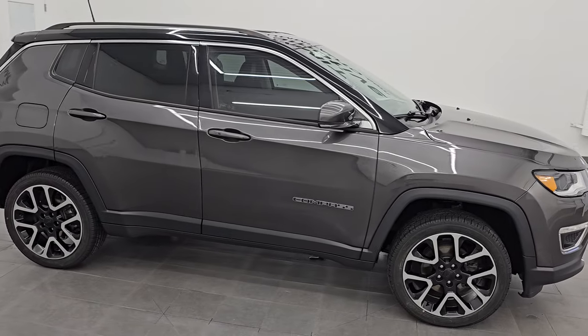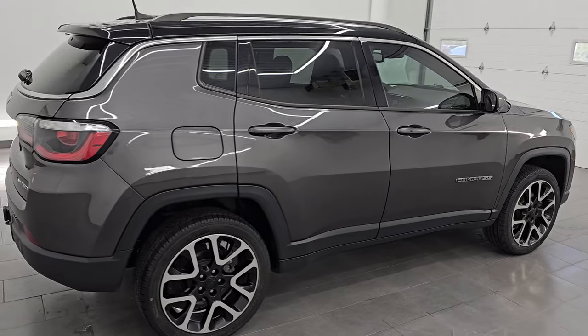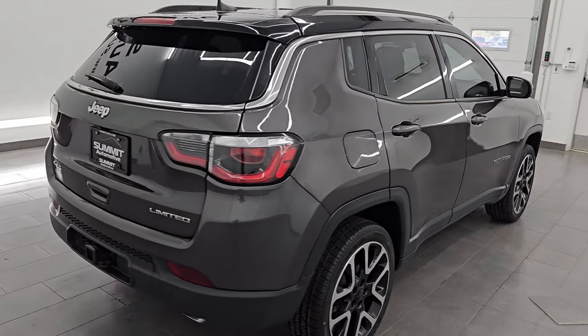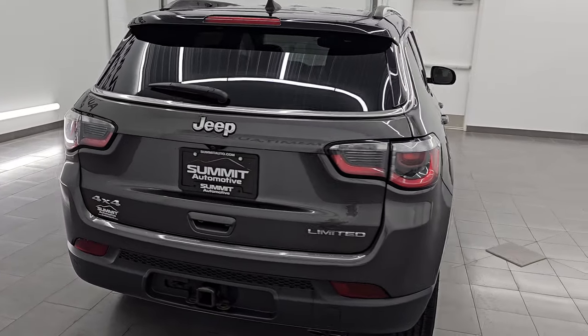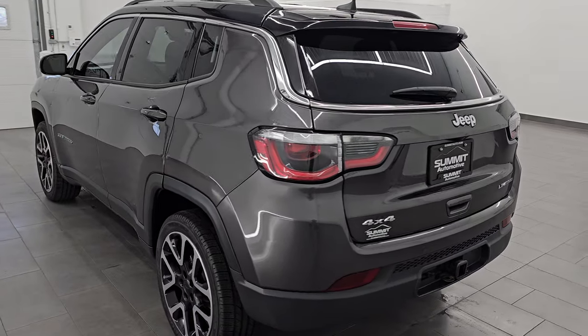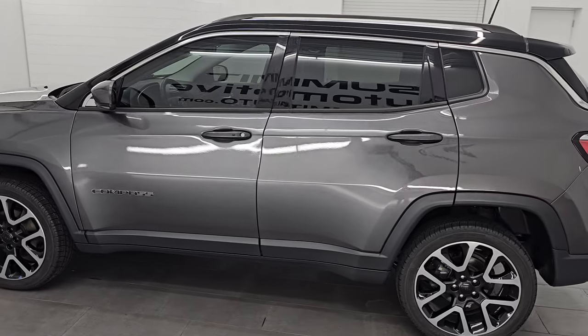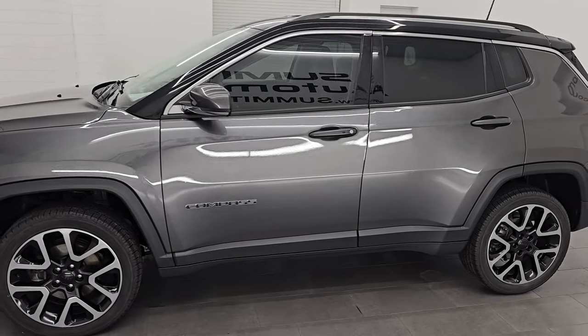Hey, this is Brett. Hope everybody's having a great day out there today and I am super excited to go over this ultra clean 2018 Jeep Compass Limited 4x4. This is stock number 23J244B. I am here at Summit Automotive in Fond du Lac, Wisconsin — your new and used Jeep and Jeep Compass headquarters.